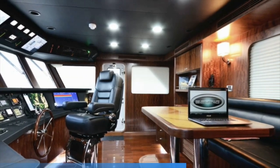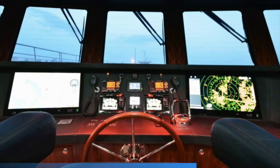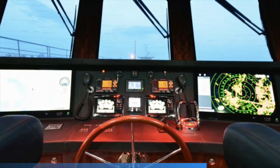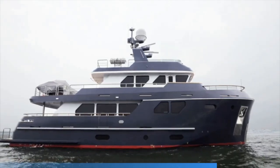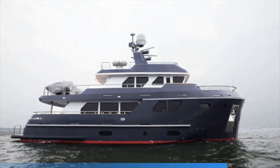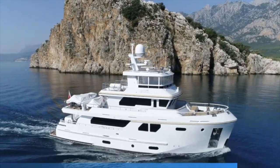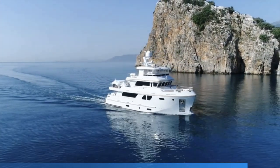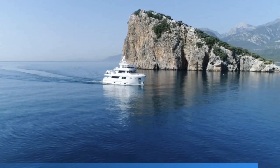For me, an ocean-going explorer yacht needs to convince the eye, without even stepping on board, that it will be able to take you and your family through some truly gnarly conditions. And with the Bering 80, this ability to gain your trust just by gazing upon her majestic lines is testament to her sea-going capabilities. If you asked me, as someone who has served in the Royal Navy, to take a motor yacht into weather conditions which would make most seafarers not want to leave the dock, then the Bering 80 would be at the top of my list. She is, quite frankly, a masterpiece of naval architecture and naval engineering.